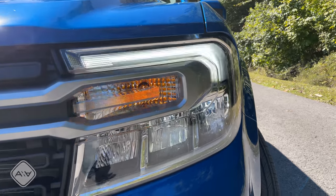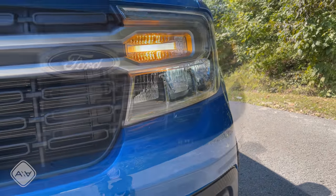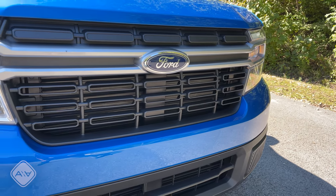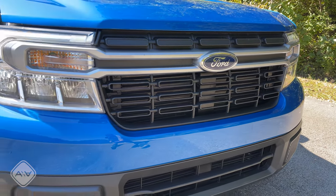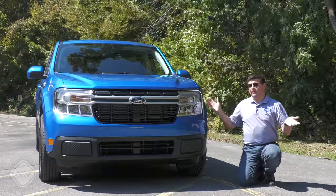You can tell up front that this receives some inspiration from the rest of the Ford pickup lineup, but also a little bit from the Bronco Sport, and I definitely think this is a handsome truck look. This is definitely more truck-like than the new Hyundai Santa Cruz, which is actually a little bit shorter than this in terms of overall vehicle length.